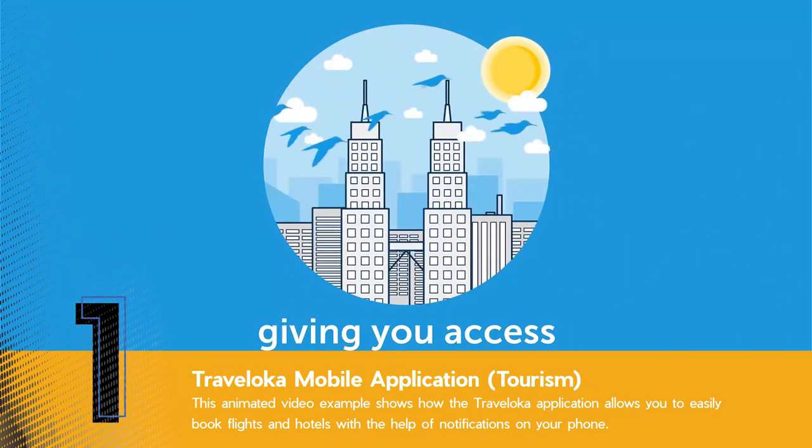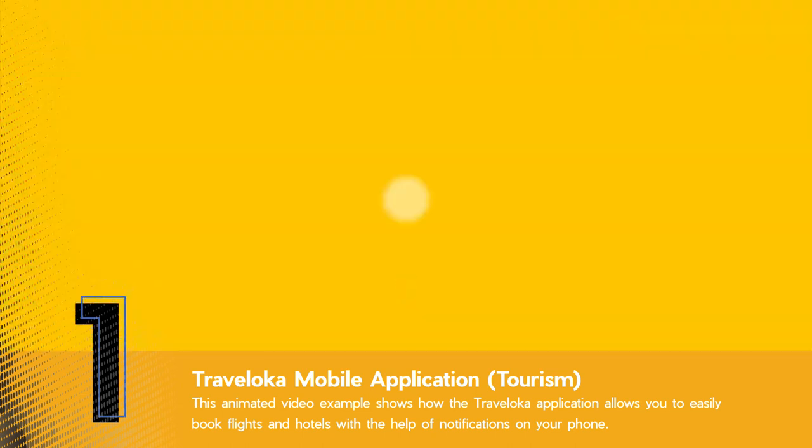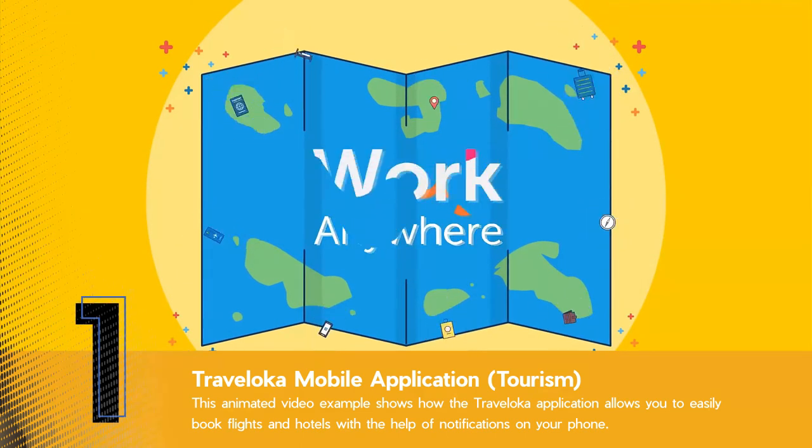Giving you access to fly anywhere, stay anywhere, work anywhere.